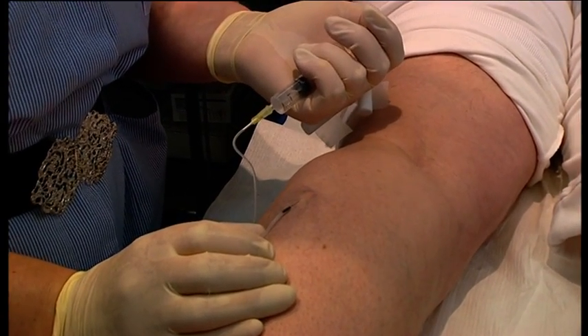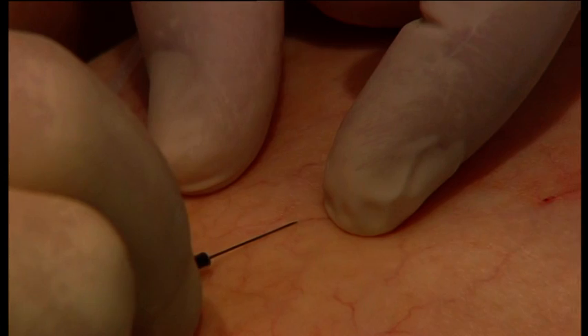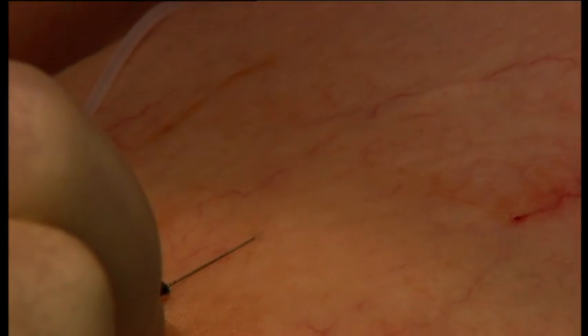This short DVD is designed to explain the processes of microsclerotherapy, the treatment of telangiectasia, thread veins and spider veins.